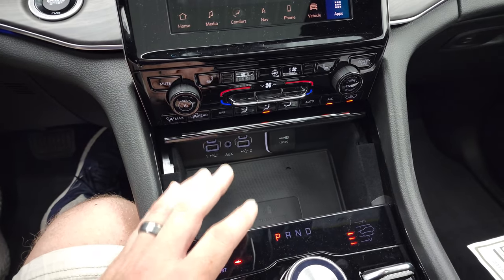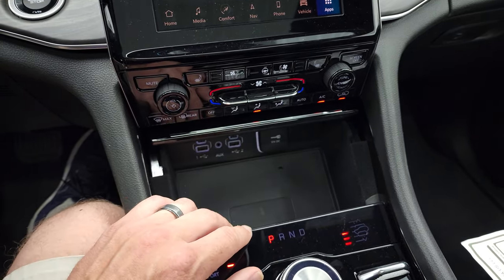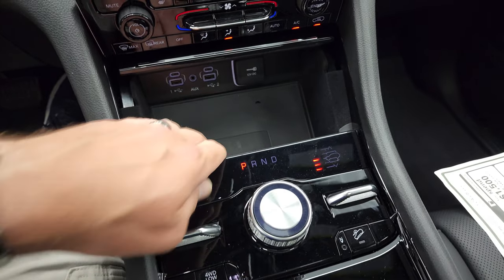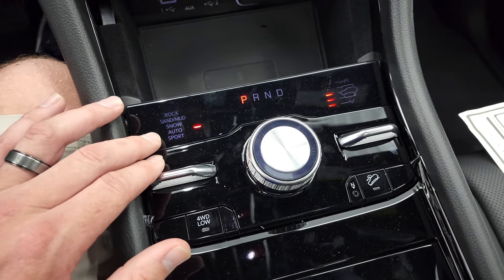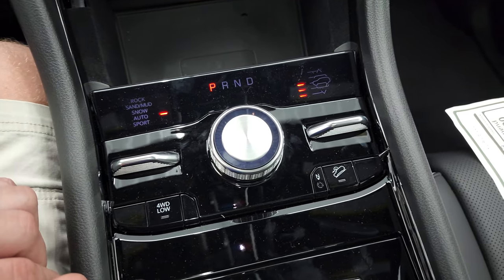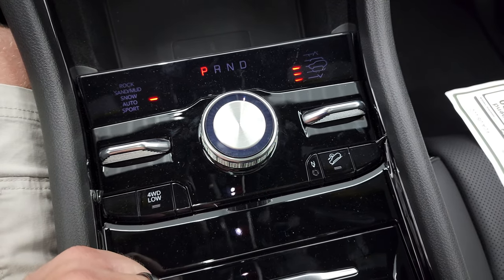Down here you have tactile climate controls — heated seats, cooled seats, heated steering wheel. Two USBs, two USB-Cs, and an AUX jack. You get the wireless cell phone charge pad. Here's your QuadraTrack 2 system: auto, sport, snow, sand, mud, and rock. You get four-wheel drive low, a neutral setting for flat-towing, and downhill assist control.